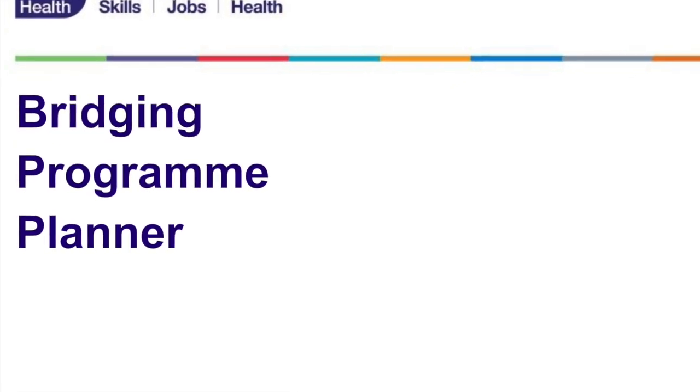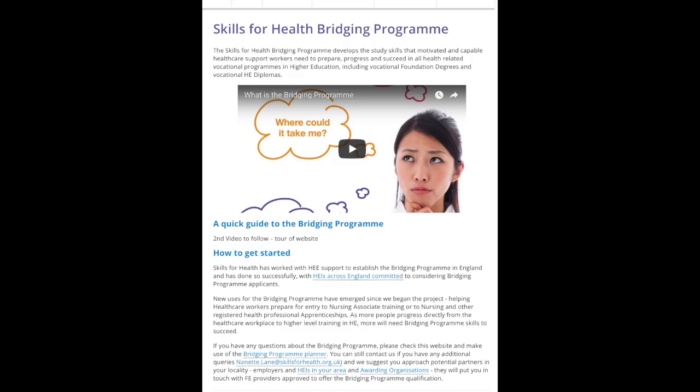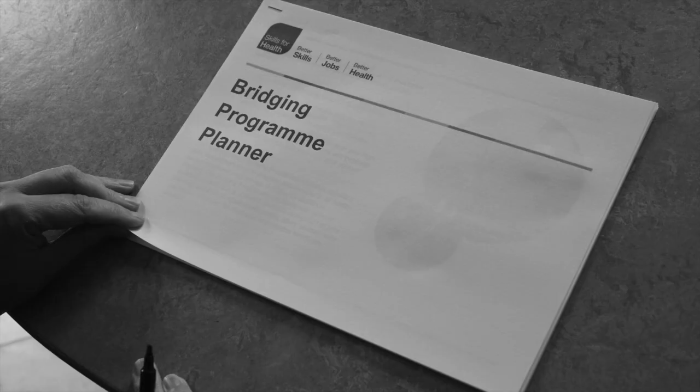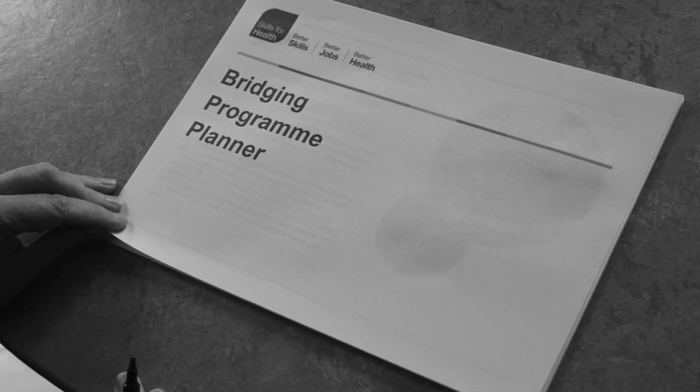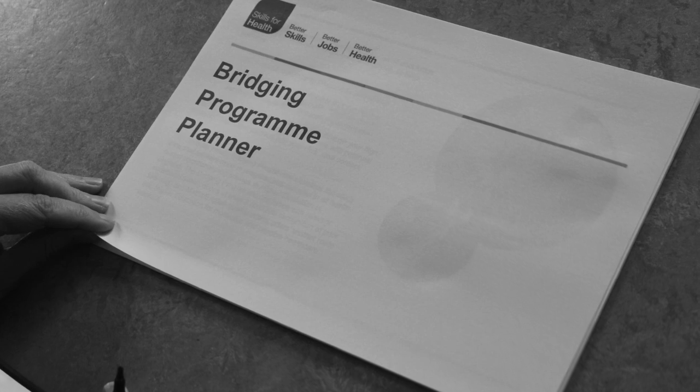I'm going to talk you through the planner and how the website can help healthcare employers, HEIs and FE providers put the bridging programme in place. The bridging programme planner is a series of checklists suggested by healthcare employers and others to help partners do two things.